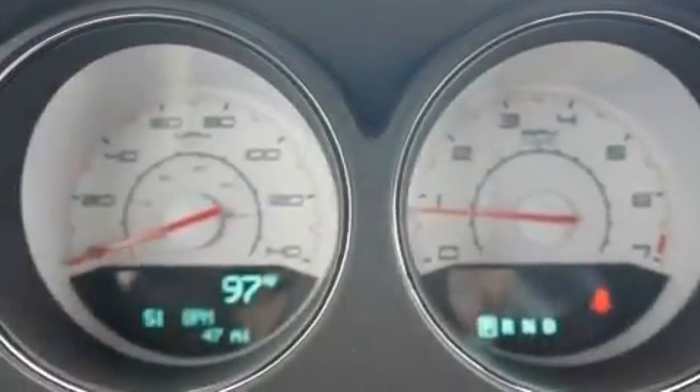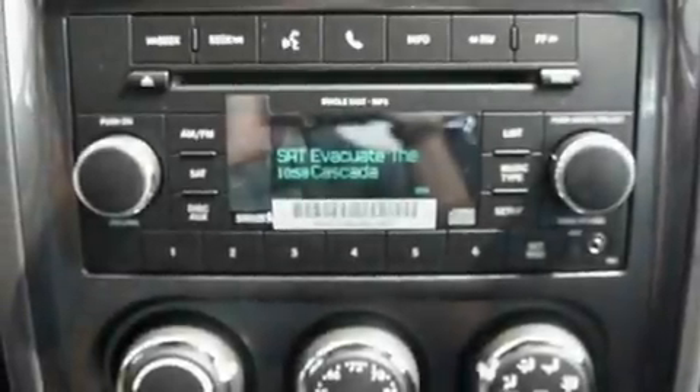Additional features include a low tire pressure indicator, air conditioning with automatic climate control, and Keyless Go, which lets you turn on the engine by pressing a button with the keys in your pocket.